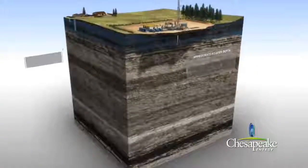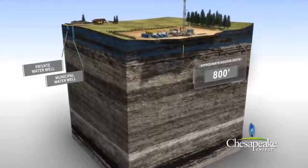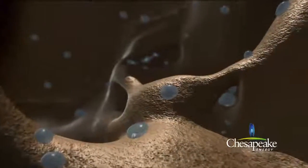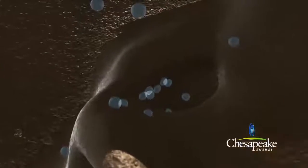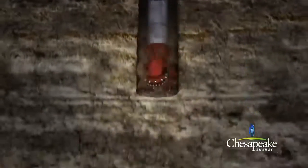In the Marcellus area, the freshwater zone extends to approximately 800 feet below ground. The freshwater zone consists of porous sandstone and rock stratas containing water within the pore space of the rock. Chesapeake utilizes air drilling until the hole is advanced to an average of 100 to 200 feet below the base of the freshwater zone. This provides added protection to the freshwater zone.